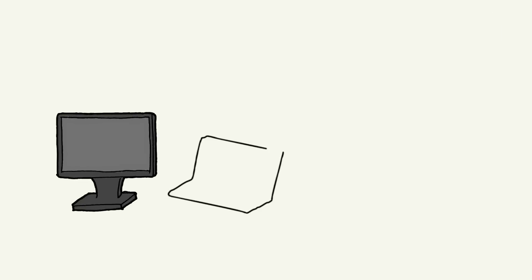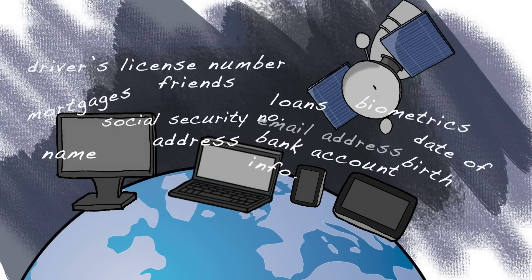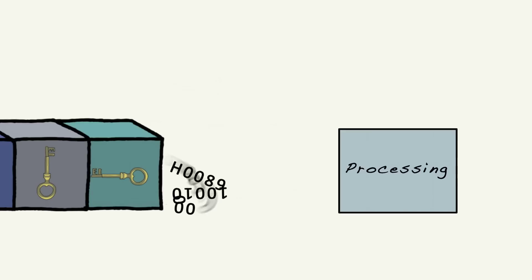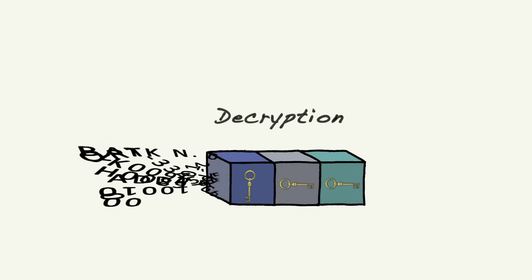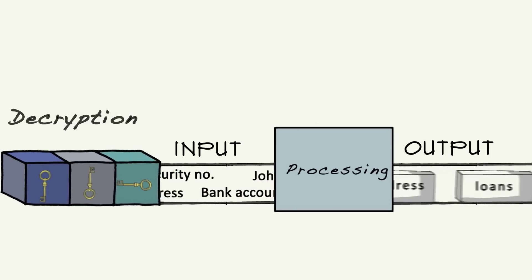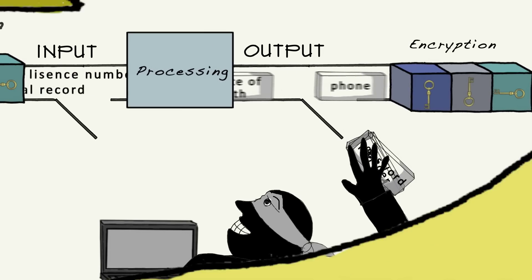Today, modern encryption uses keys to try to keep data on our computers, mobile devices and communication networks safe. It encrypts the data by converting it into digital gibberish, which means it can't be processed. That's the point of encryption. The data needs to be decrypted to be processed by the computer or mobile device, and you need the right keys. But decrypted data is more vulnerable to being intercepted. So how can we keep our data safe?